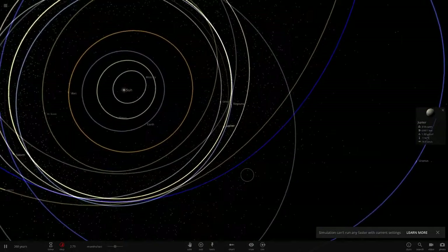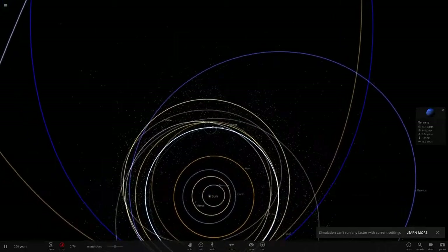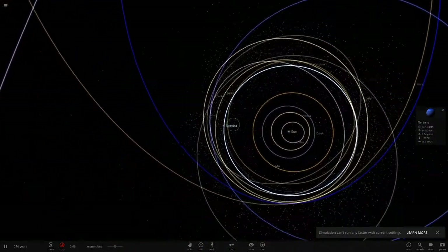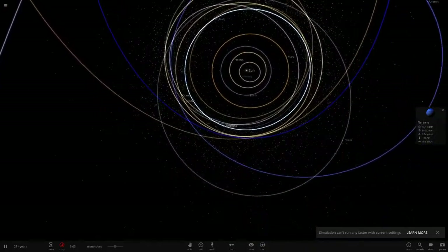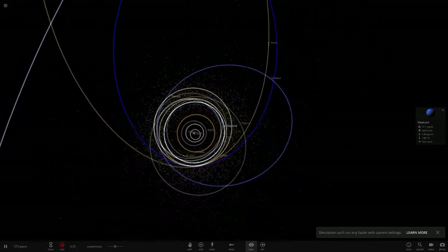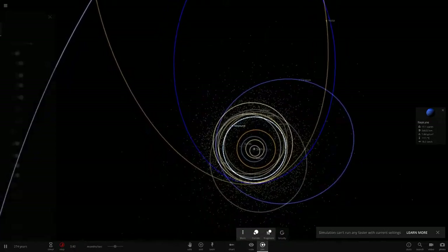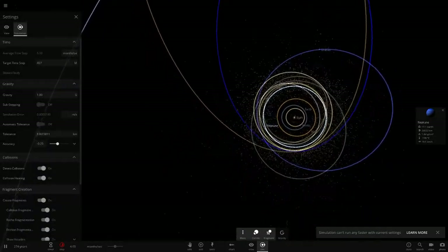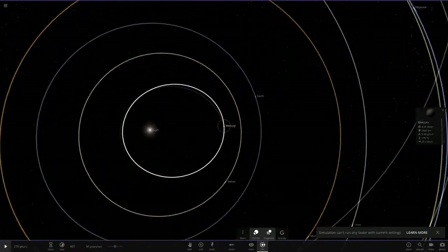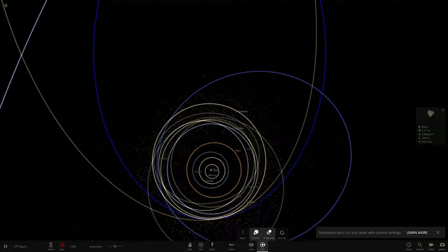Jupiter is closing in on Neptune again — they're getting close. Let's keep an eye on Neptune's orbit because it's definitely going to change. It looks like Neptune just escaped though, which is lucky. Let's try to speed it up a little more — messing with simulation settings again to make it go quicker. Mercury's orbit is definitely changing; it's definitely been stretched out, I'm sure of it, unless I'm going crazy.